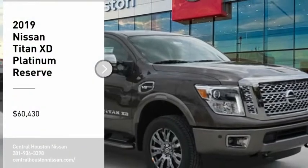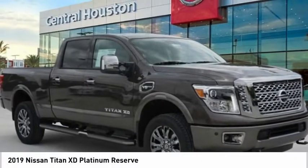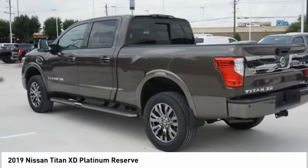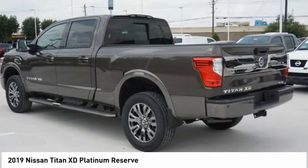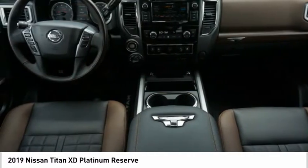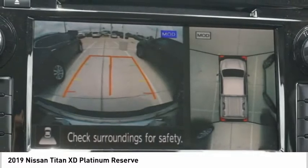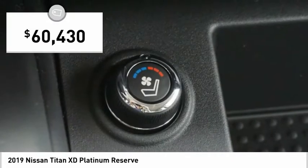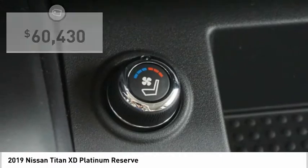We are pleased to show you the 2019 Titan XD. The powerful Nissan Titan XD provides a heavy-duty capable vehicle with a very pleasant driving experience. Innovation within the Titan XD stands out and rounds out this fantastic truck, and is priced below $65,000.